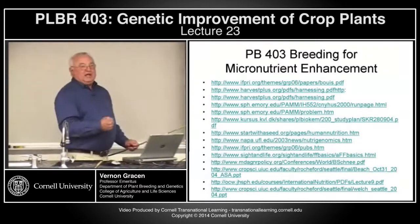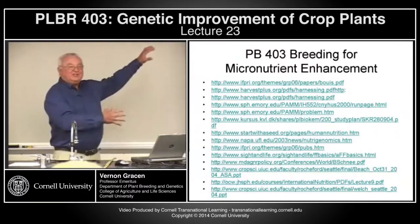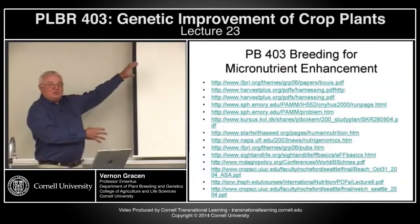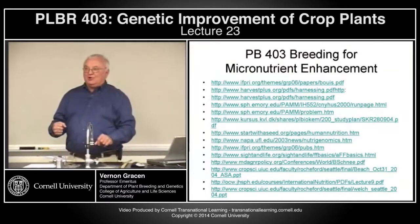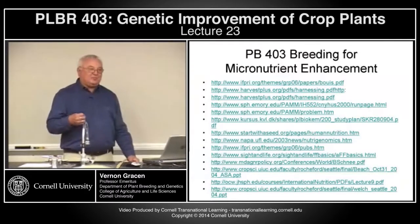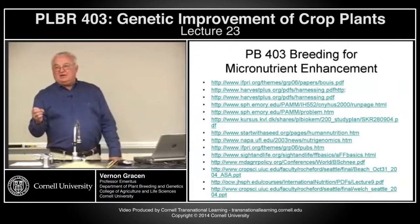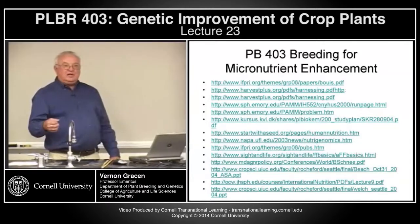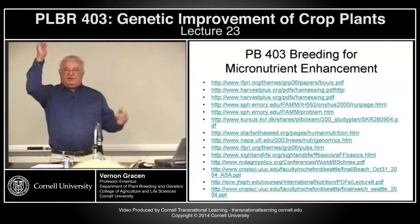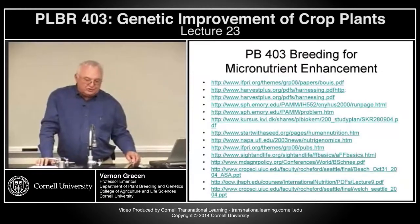I'll stop with that today, and we'll take up tomorrow on what the public sector can do to help with an end-user problem that a lot of the end-users in the world who have the problem don't know there is a solution. On Wednesday, we'll talk about end-user traits that might have some actual value, and there we'll find that it's primarily industry who has jumped in and said it's difficult to trace that value down a production chain, but if there is value and we can capture that value, then sure, we'll produce products for end-users as well as for farmers.